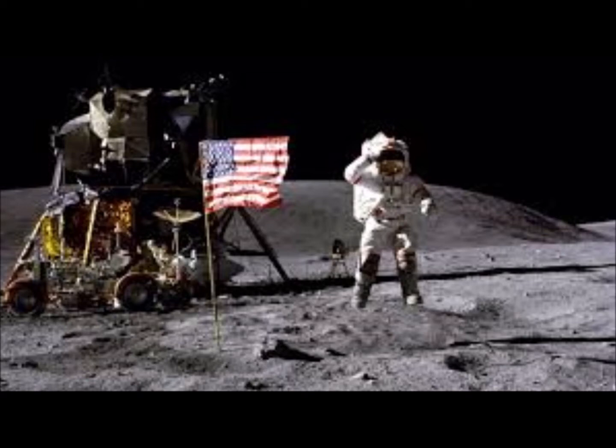I'm at the foot of the ladder. The LM footpads are only depressed in the surface about one or two inches. Although the surface appears to be very, very fine-grained as you get close to it. It's almost like a powder. Ground mass is very fine. I'm going to step off the LM now. That's one small step for man, one giant leap for mankind.